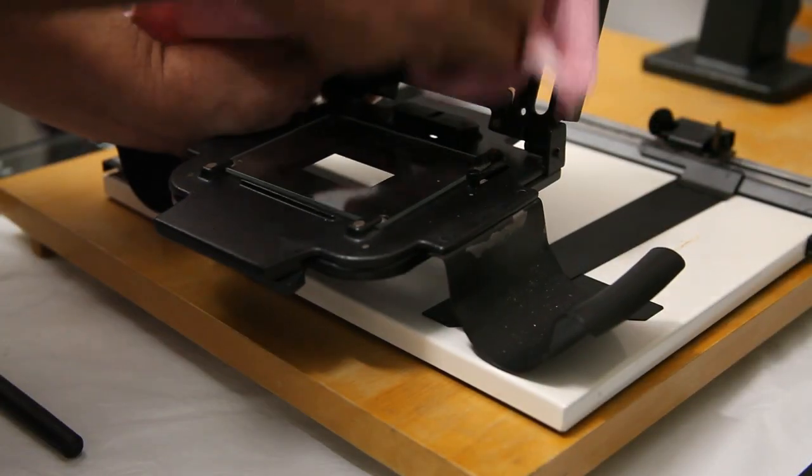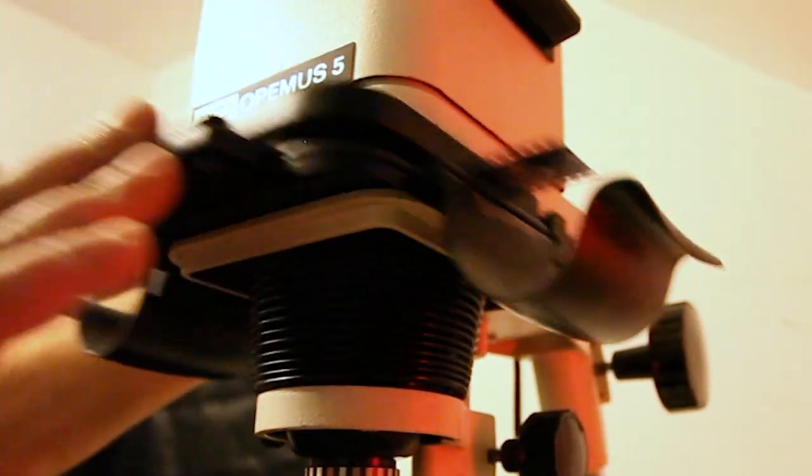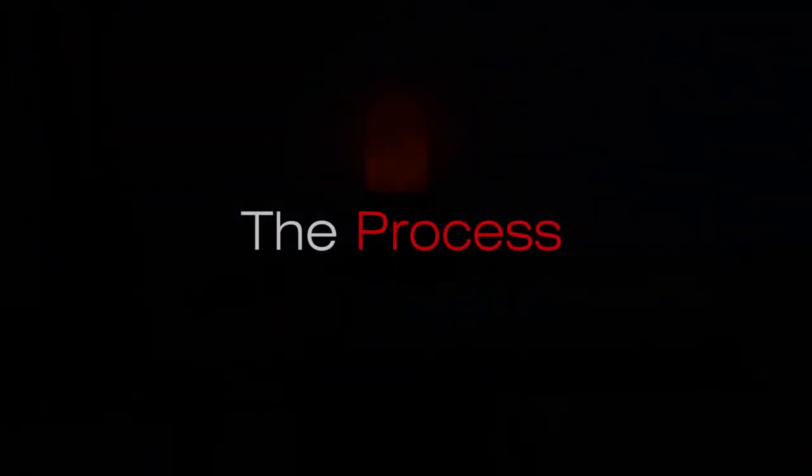Choose the negative you will print. Once the chemicals have been measured out, place the negative in the enlarger carrier with the shiny side upwards and the numbers away from you. Make sure the room is light tight and then switch on the red safelight — the photographic black and white paper is not sensitive to red light. After selecting the frame for printing, focus the enlarger on the masking frame with the lens aperture open to maximum. Once the lines appear straight, the focus is correct.